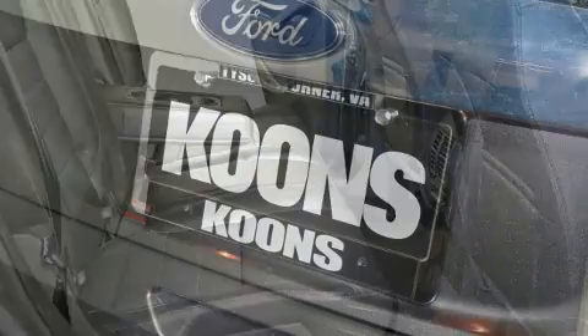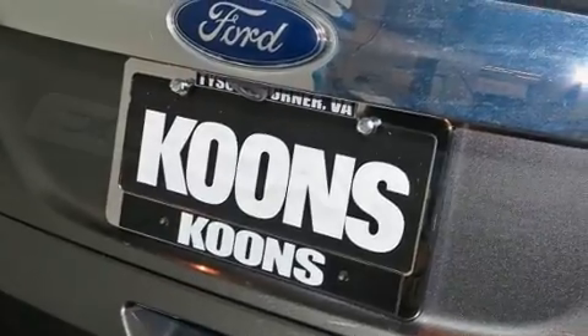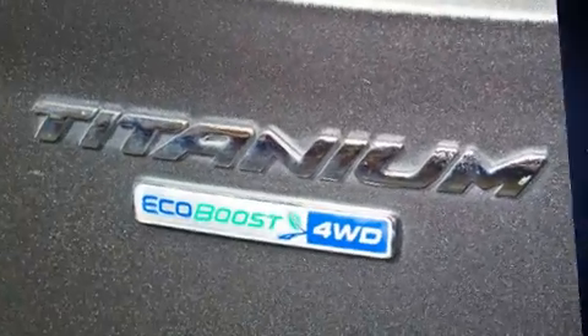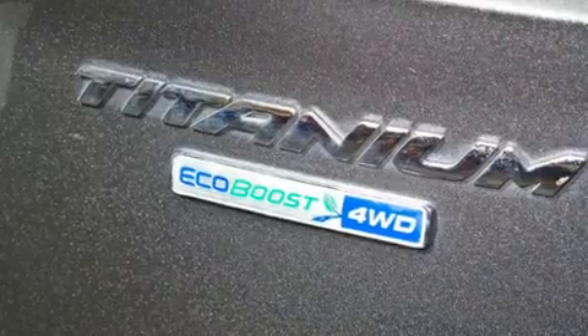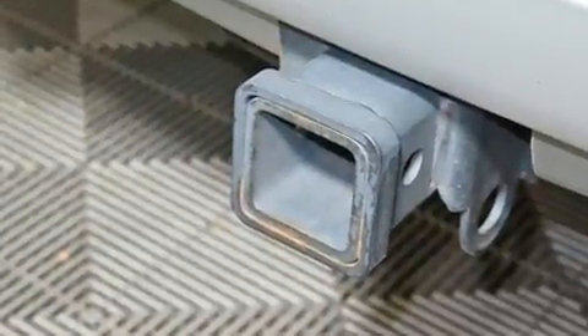Ford also prioritized safety and security by including head curtain airbags, front side impact airbags, traction control, brake assist, a panic alarm, and four-wheel disc brakes with ABS. Various mechanical systems are monitored by electronic stability control, keeping you on your intended path.